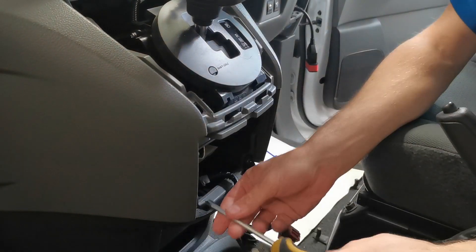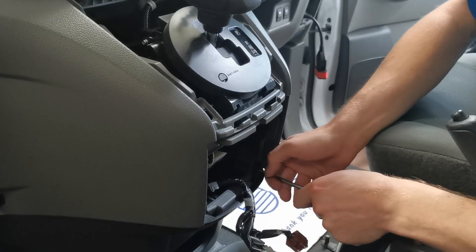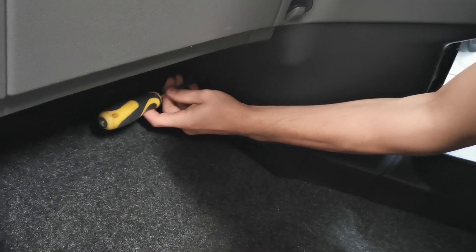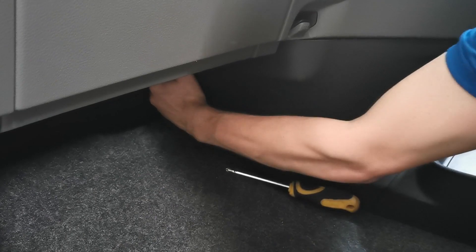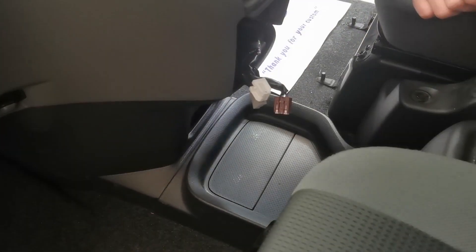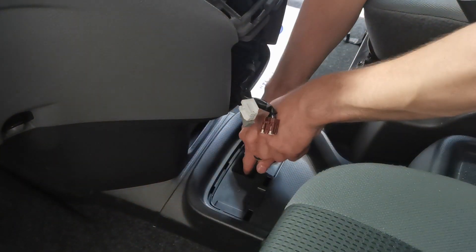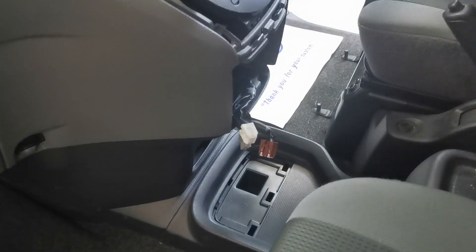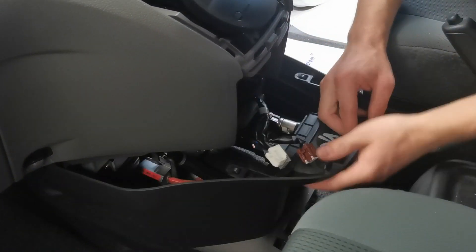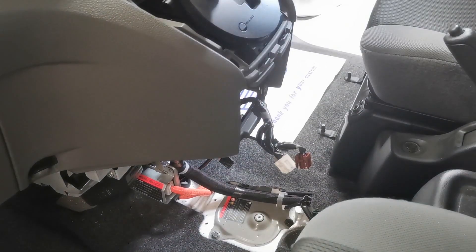Now we can access the two Phillips screws holding the lower panel in place. You'll also need to remove the two retaining clips located on either side of the lower console panel. Next we need to lift the small lid off the storage panel to access another Phillips screw. We can then lift the storage panel out, which allows us to unclip the lower console panel to disconnect the power supply sockets, and then lift it out of the way.